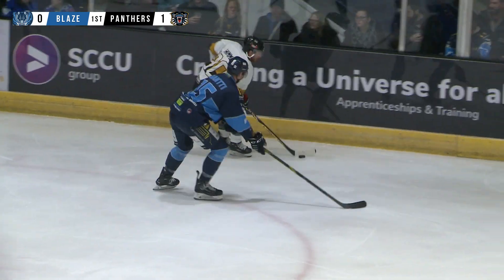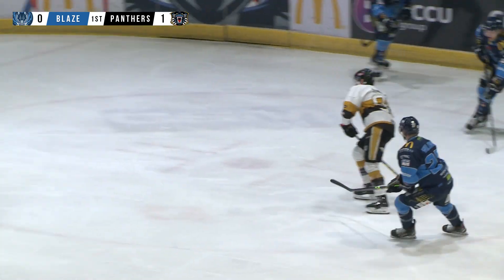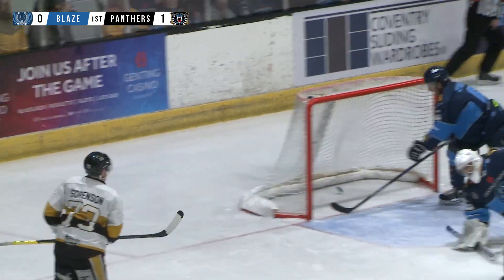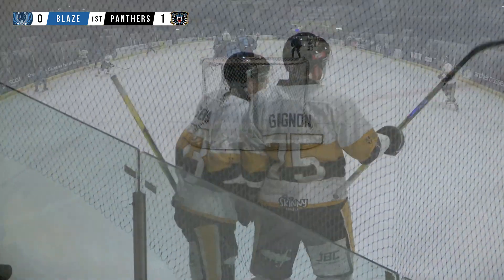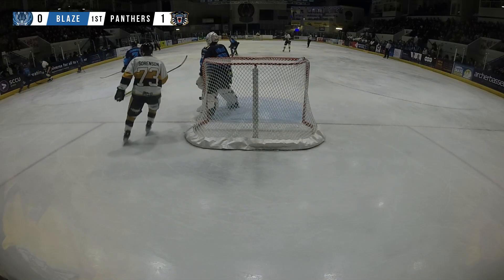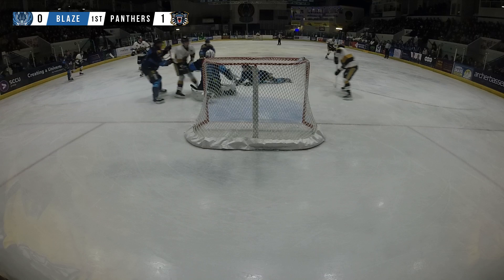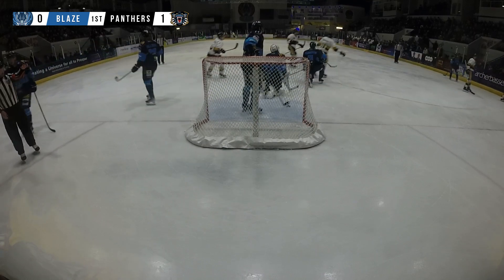The Nottingham Panthers get up to a flying start, an early goal inside the first five minutes, just what the Nottingham Panthers would have wanted. That's a tidy finish from Sorensen, but it doesn't get much easier than that. Looking again on the replay, as that puck comes around, it's a pass straight across onto the stick of Sorensen — Hulsa can't track across and it's a tap-in. Easy for the Panthers.